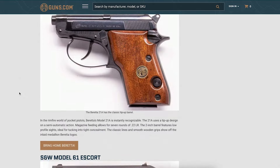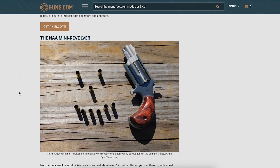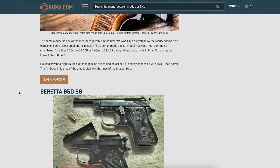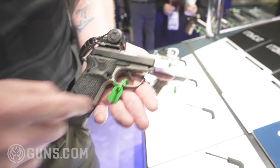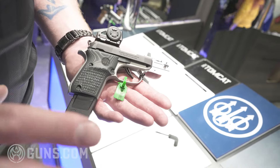Pocket pistols date way back to the late 1800s and early 1900s — a lot of really cool designs, still extremely popular today. There are a lot of small frame firearms still in production. In fact, we just got back from SHOT Show last month, and Beretta has the new 30X — a brand new Tomcat coming out — so it's still a popular and big deal.